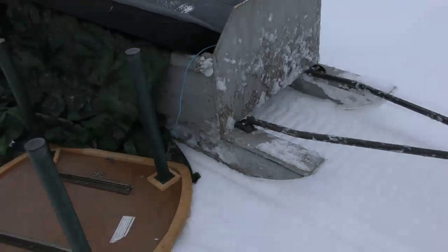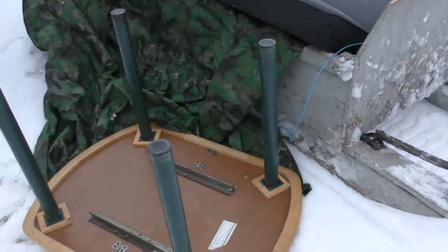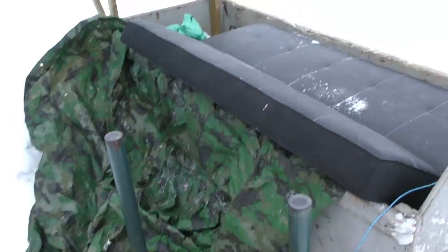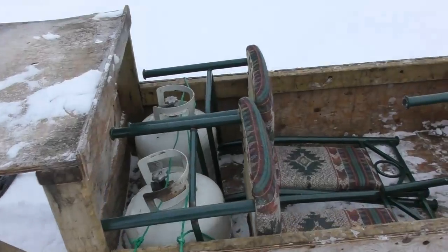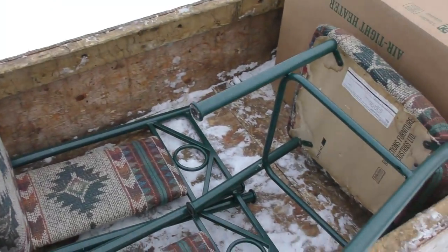We are out on Poplar Island right now, heading out to fish camp. We are hauling some gear, mostly furniture. Here is what we are hauling: a table, a couch, gas, propane. We already got the chairs loaded up in here.